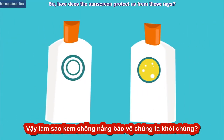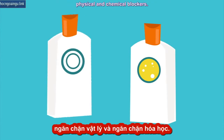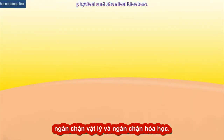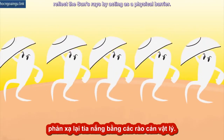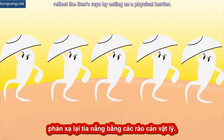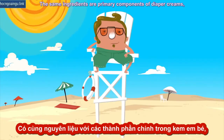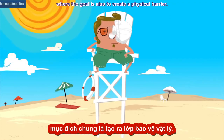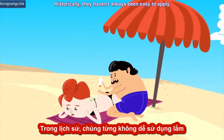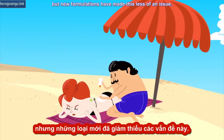So how does sunscreen protect us from these rays? There are two basic types: physical and chemical blockers. Physical blockers like zinc oxide or titanium dioxide reflect sun rays by acting as a physical barrier. If you've seen lifeguards with noses covered in white, then you know what this looks like. The same ingredients are primary components of diaper creams, where the goal is also to create a physical barrier. Historically, they haven't always been easy to apply and were conspicuously visible on the skin.